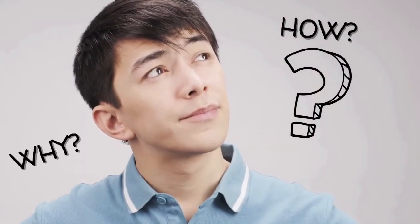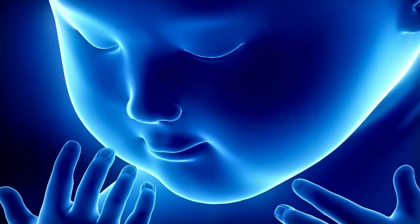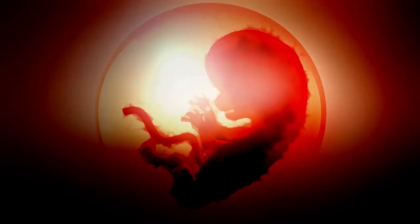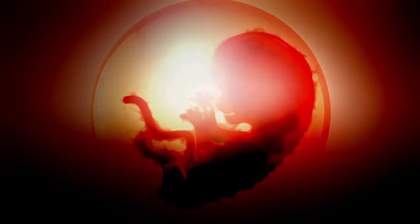Ever wondered when and how our fingerprints are formed? Fingerprints are essentially folds of the outer layer of your skin, the epidermis. These patterns are created in the womb when you were barely 3 inches long — formed when you were between 13 and 19 weeks in your mother's womb.